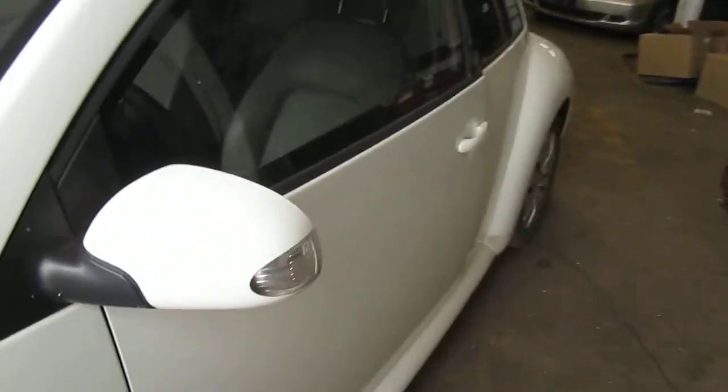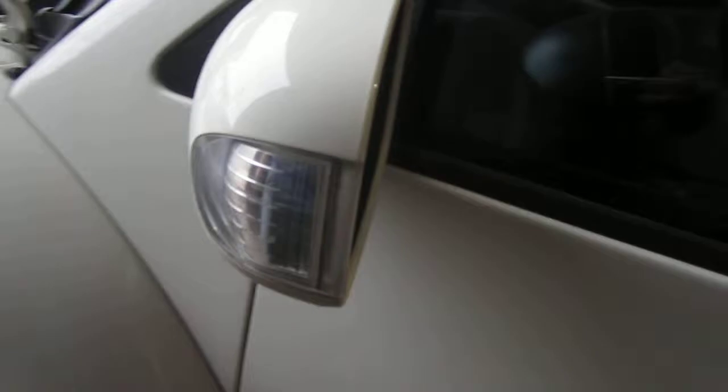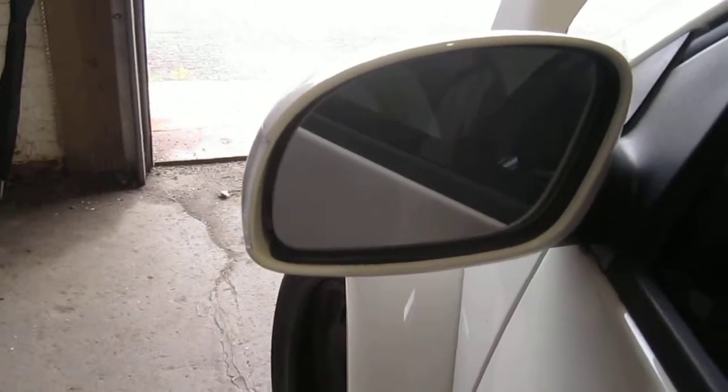The vehicle does have a good driver's side power factory door mirror, as well as a very nice driver's side front door.